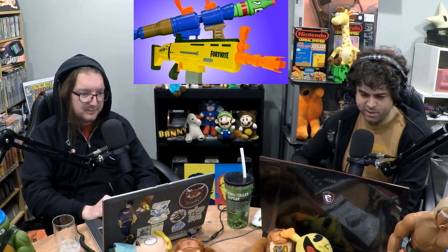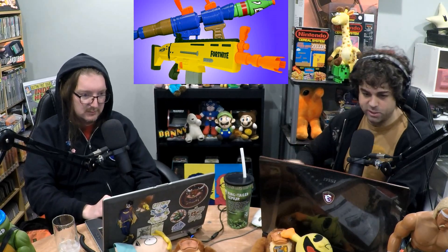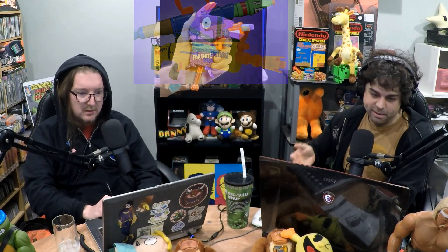There must be some Nerf gun that looks like that previously that they just re-skinned with Fortnite on it. It begs the question because there's been a ton of Nerf guns that have come out the past 15, 20 years. This is like the golden age of Nerf guns, although with Fortnite being as popular as it is, maybe they did their own. But there's probably been something similar, something in that ballpark.